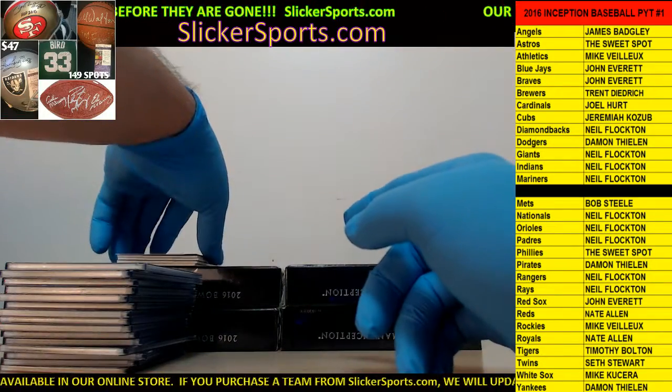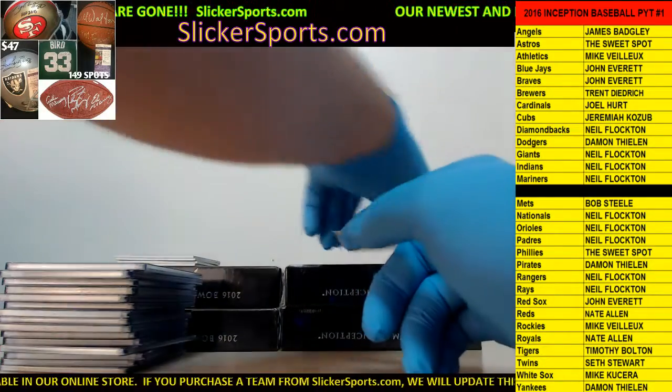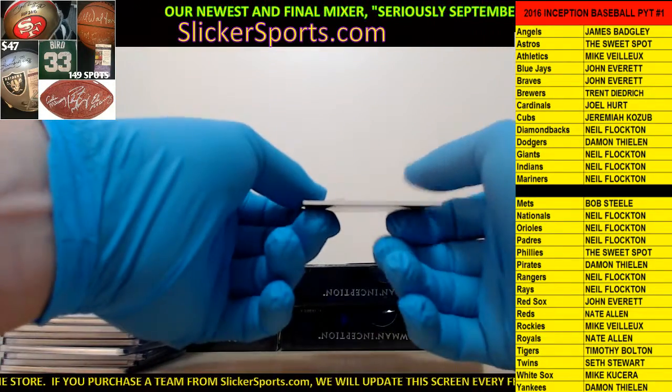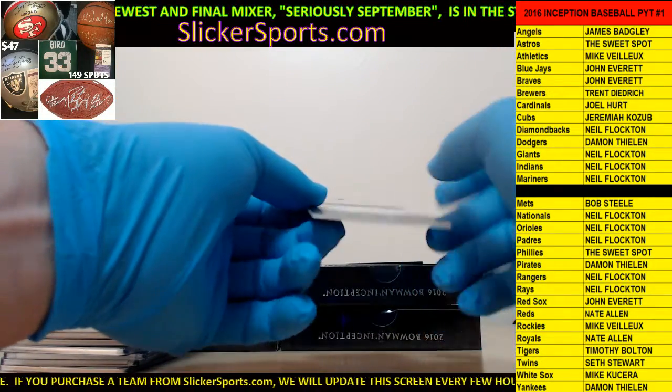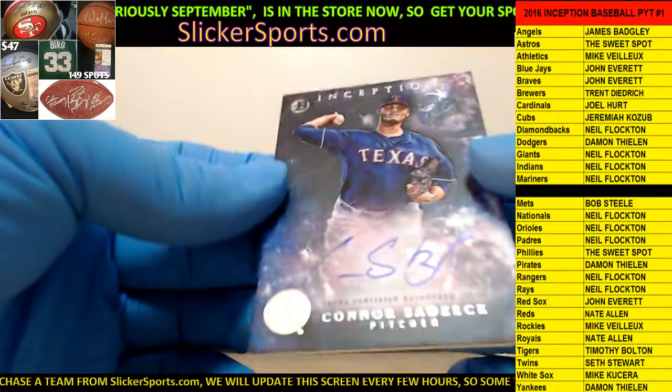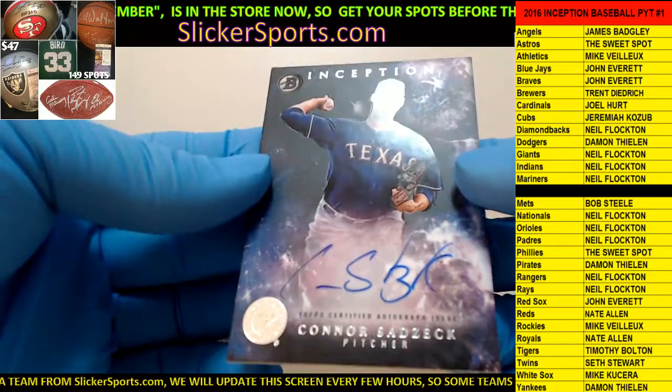We have a redemption - we'll look at that one last because I might have to look up the name. Going out to the Texas Rangers - Neil with a Connor Sadzik, on-card auto. Connor Sadzik, nice hit, on card.